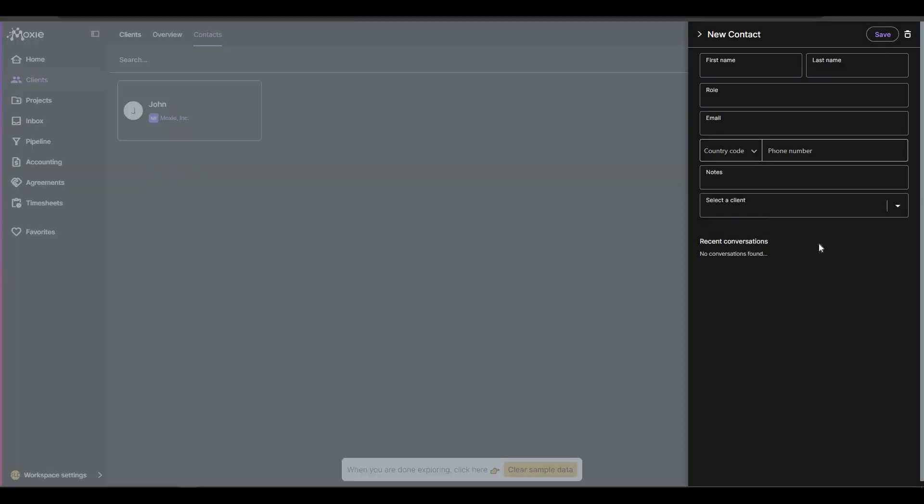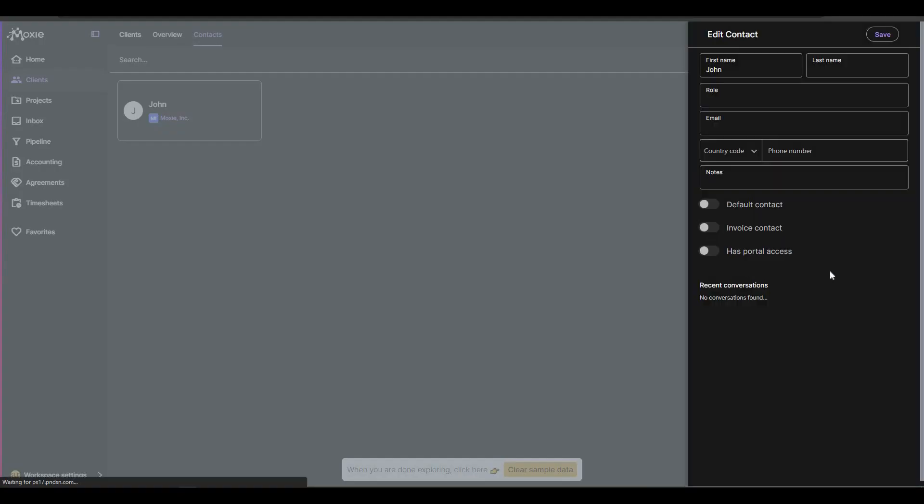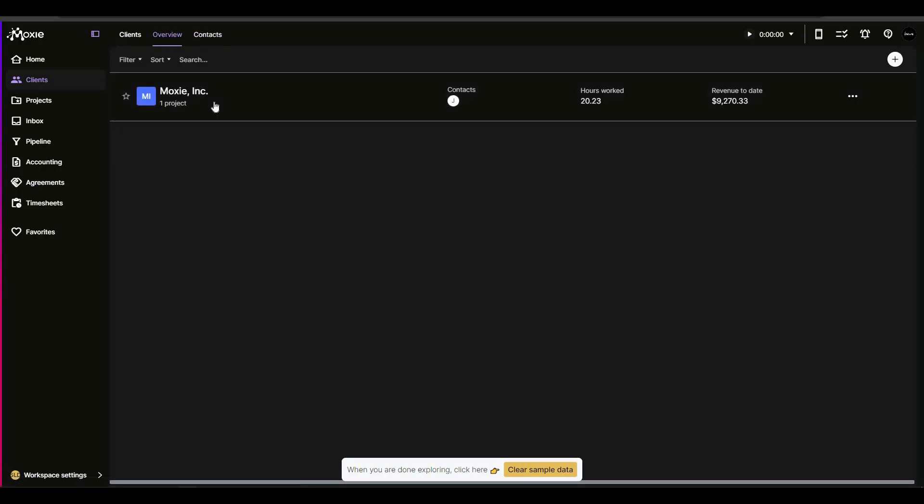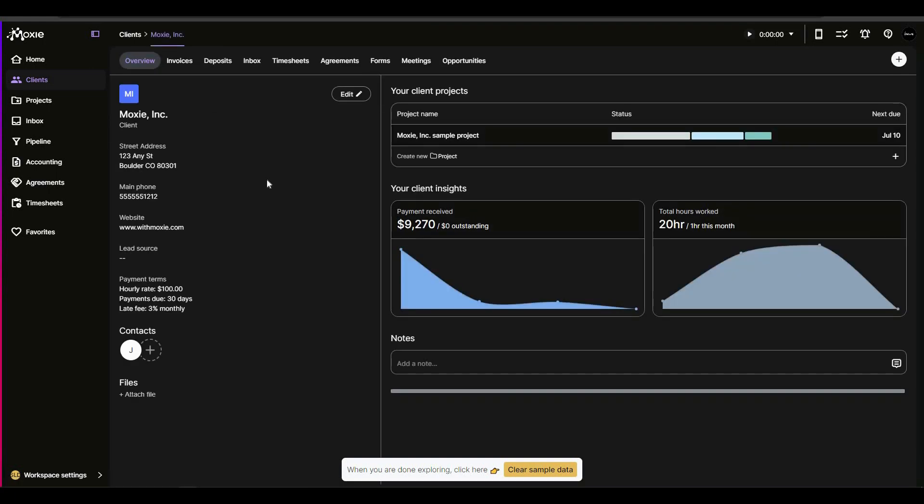To add another contact, click on the plus icon, fill in the details, and assign that contact to a specific client. If you open a contact, you can see all of the details. Now let's go back to clients and open the sample data Moxie client, where you can see various details such as address, main phone number, website, lead source, and payment terms.